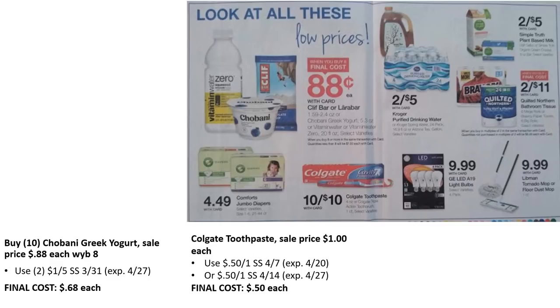The Colgate toothpaste is on sale for $1 — there are 50¢ off coupons in SmartSource 4/7 and 4/14, making them 50 cents each. Honestly, toothpaste should be completely free, so check out my CVS or Walgreens deals this week where you can get toothpaste for free.